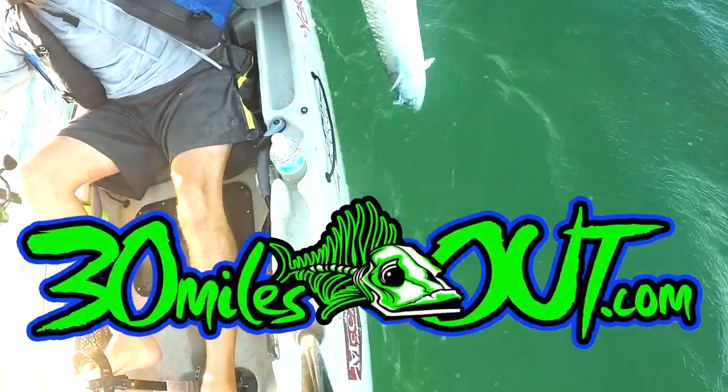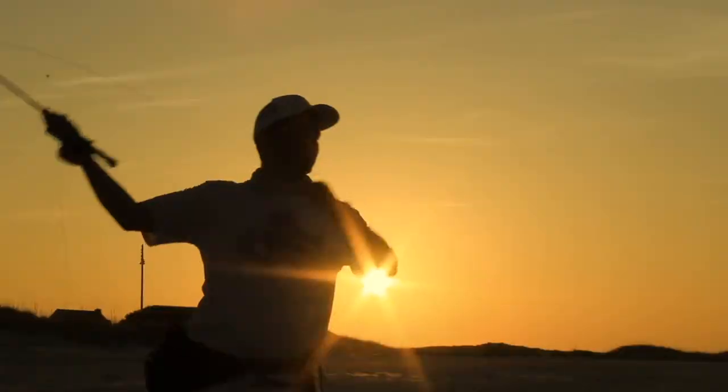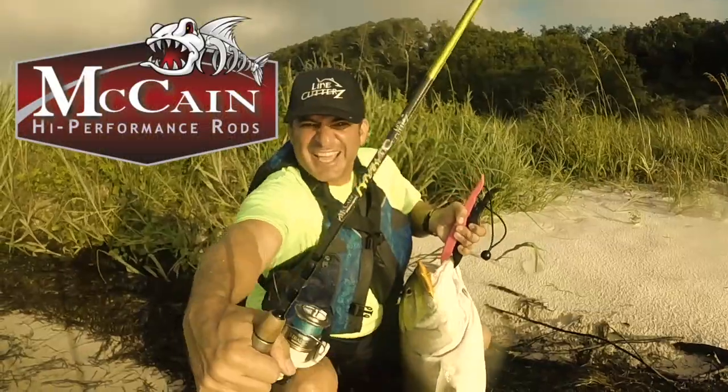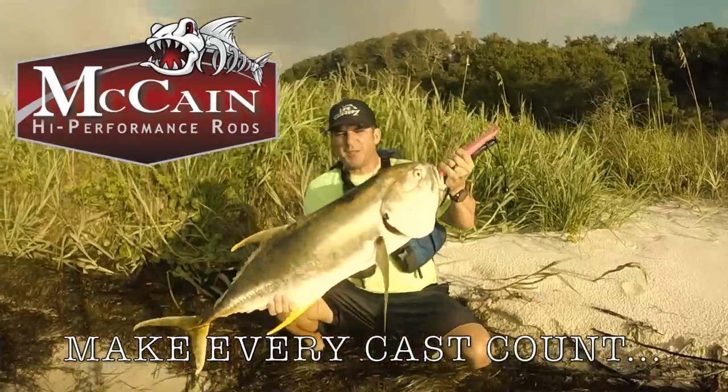You're watching 30 Miles Out Kayak Fishing TV. 30 Miles Out is presented by McCain High Performance Graphite Rods. Make every cast count.